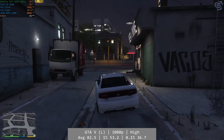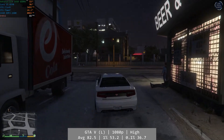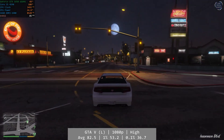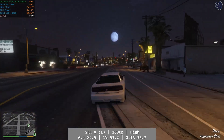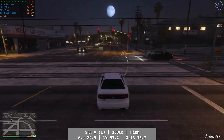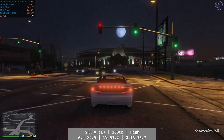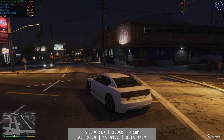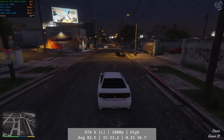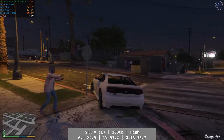The 4590 once again flattens the Athlon 950 in Grand Theft Auto 5. At 1080p and using the high preset, the Core i5 delivered an exceptional result. GTA 5 was a smooth, enjoyable experience without issue. If you bought the i5-4590 back in the day, you were absolutely satisfied with the excellent performance that continues to this day. Average was 82.5 FPS, with 1% at 53.2 and 0.1% at 36.7 FPS — a really consistent experience.